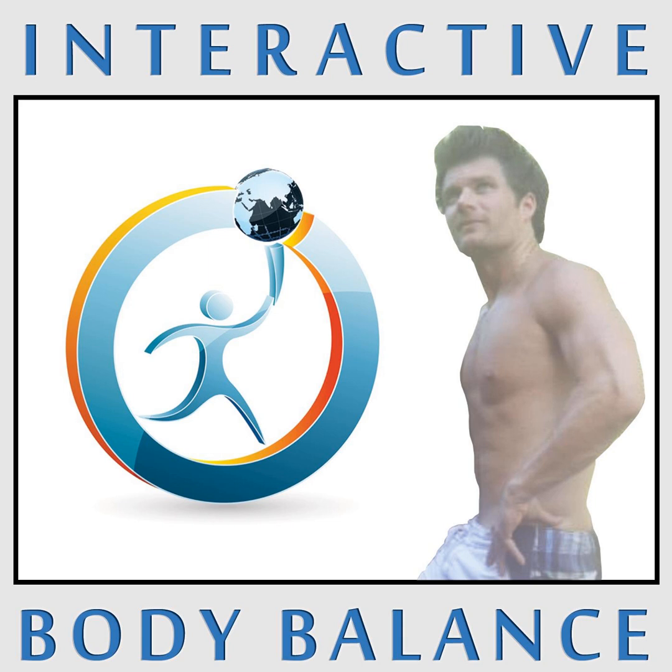Welcome to the Interactive Body Balance Radio Show for health and fitness tips. Welcome back to Interactive Body Balance Radio. I'm your host Mike Daciuk. Thank you guys for joining our show today from all over this great earth, where we talk health, fitness, nutrition, and personal development.